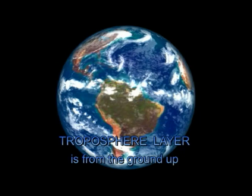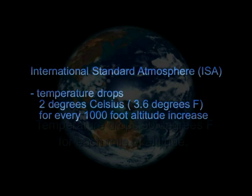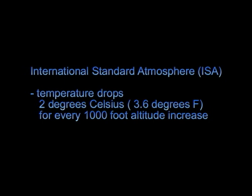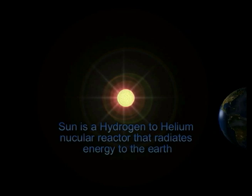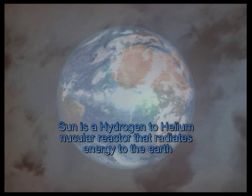We will look at the troposphere layer of the atmosphere. This is where the weather occurs. It's about 5 miles thick at the poles to 10 miles thick at the equator. The temperature drops 2 degrees Celsius for each 1,000 feet in altitude for the standard atmosphere. The essence of all weather starts with energy from the sun. The sun is a hydrogen to helium nuclear reactor that beams intense radiation to our Earth continuously.